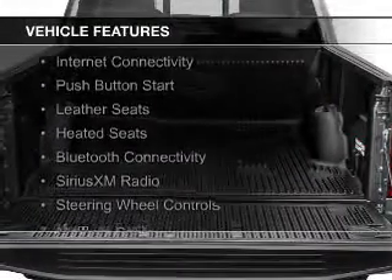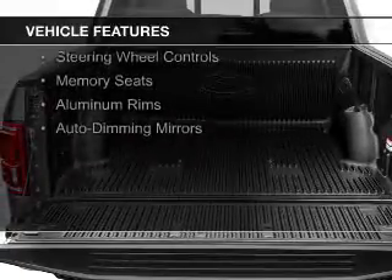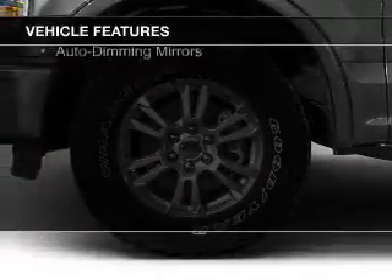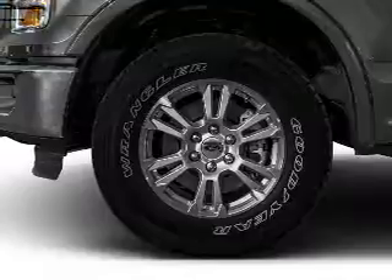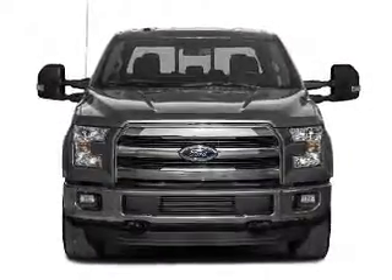The features include internet connectivity, push-button start, leather seats, heated seats, Bluetooth connectivity, Sirius XM satellite radio, steering wheel controls, memory seats, aluminum rims, and auto-dimming mirrors.